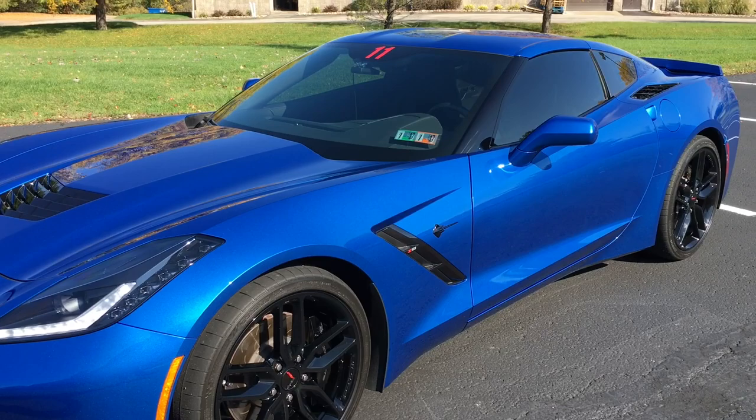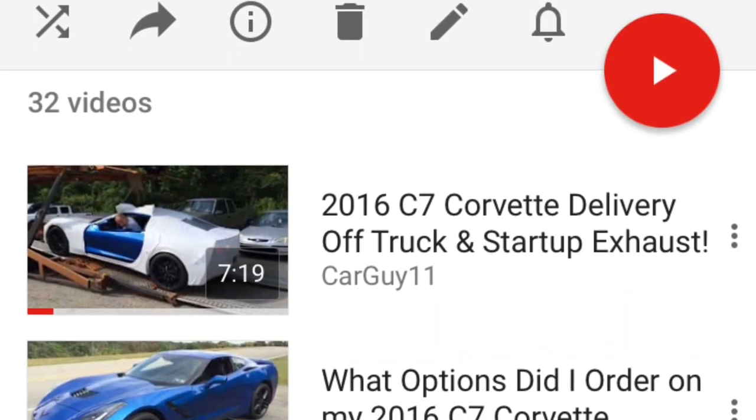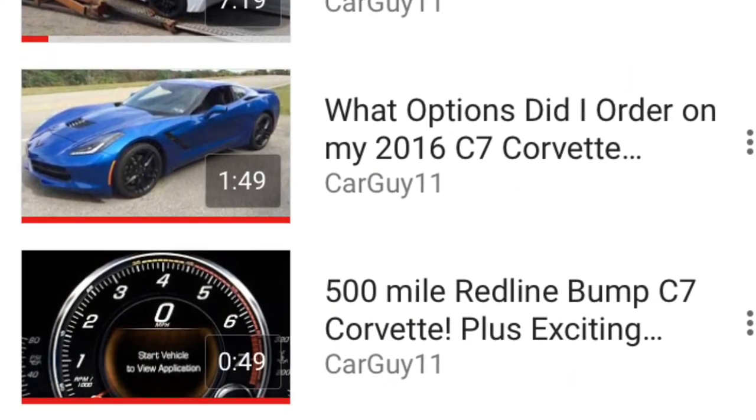Hey guys, this is CarGuy11. It's been nearly 10,000 miles and a little over a year since I've had my 2016 C7 Corvette Stingray Z51 manual, and I want to give you my ownership impressions over the last year. Definitely check out my C7 playlist on the YouTube channel — I'll put the link below for all the details on options, modifications, how-to's, etc. In short, it's the Z51 package manual with MagRide, 1LT trim, 2016 Stingray.